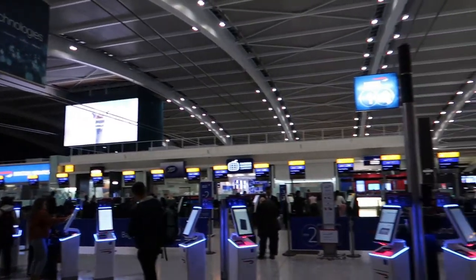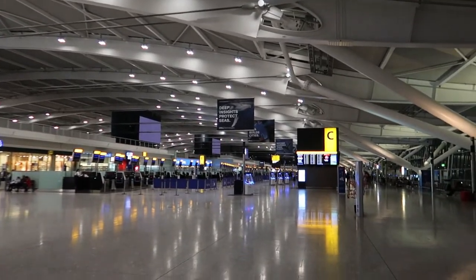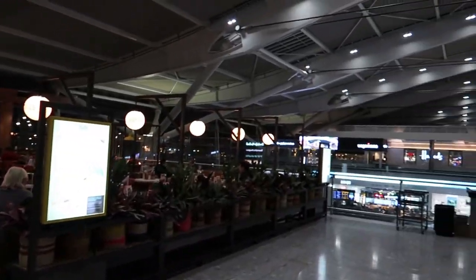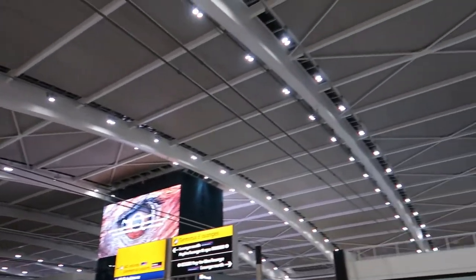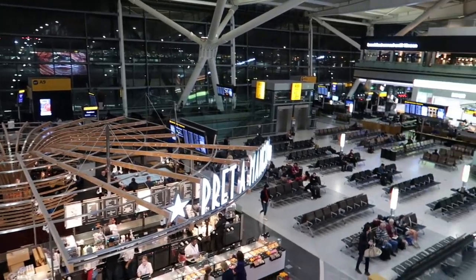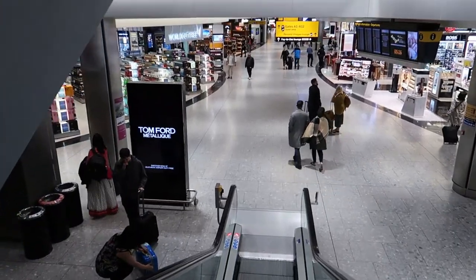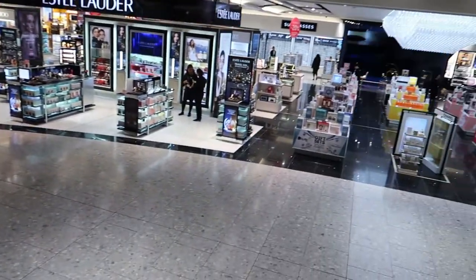My journey started in Heathrow Terminal 5, the home for the National Legacy Carrier British Airways. Voted the world's best terminal by passengers in the 2019 Skytrax Awards, it is designed to handle up to 35 million passengers a year, with almost 200,000 square feet of retail space, making it one of the most luxurious shopping destinations.